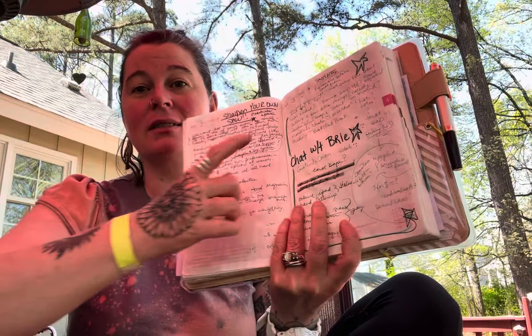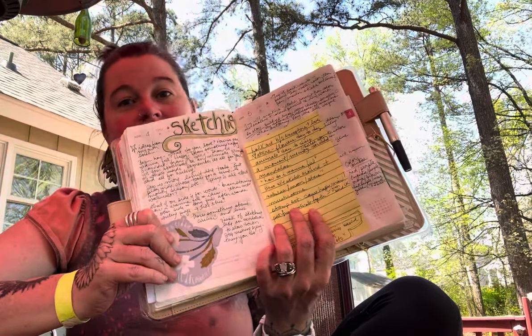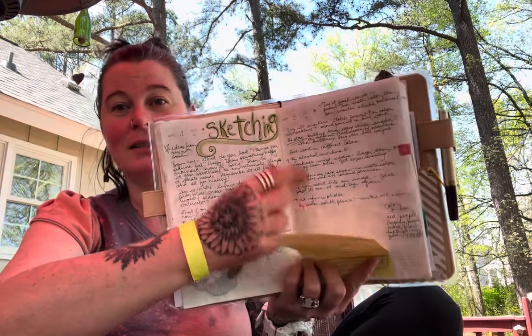I took notes from an Overthinker Apparel video, notes from a chat with Bri, and then some sketching ideas — these are my own thoughts from my own soul about what I wanted to do with sketching. I knew I wanted a sketchbook. I picked Bri's brain about it. I realized sketching was very much a meditation for me, and even though I don't sell stickers or consider myself an artist, I just missed it.